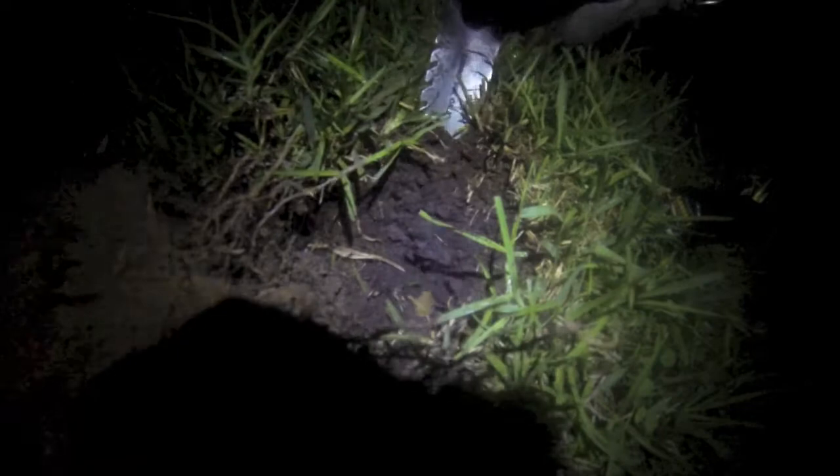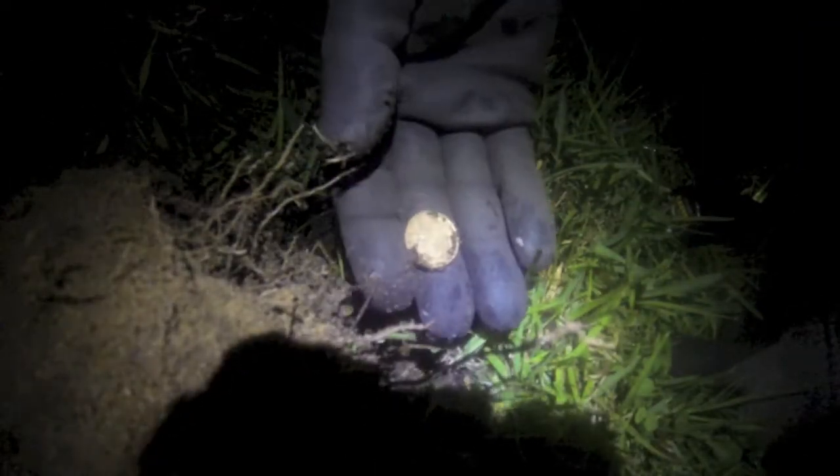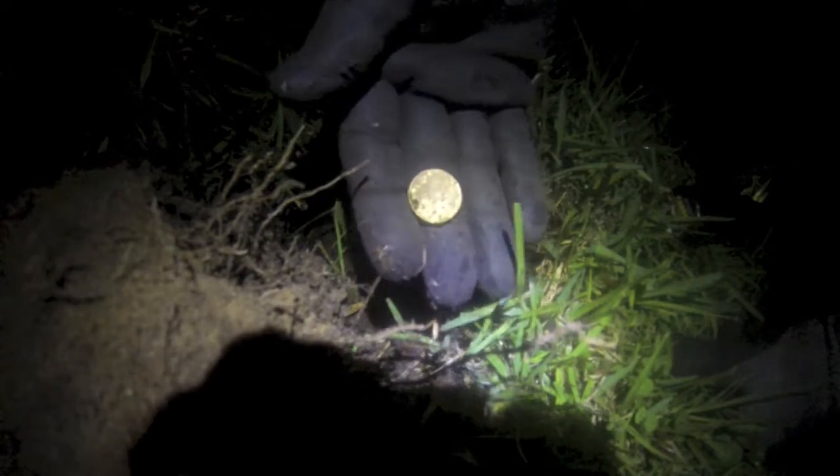Not quite as deep as I thought. Oh, there we go — look at that! Two dollars, two dollars. That's alright.